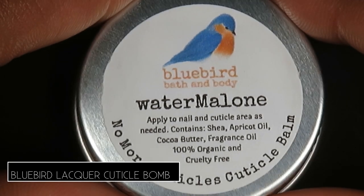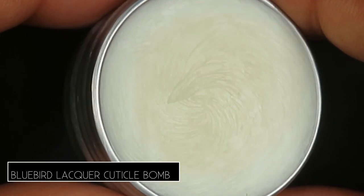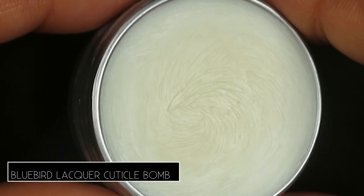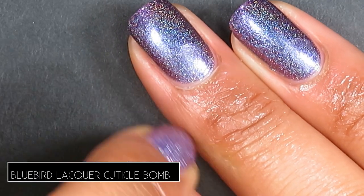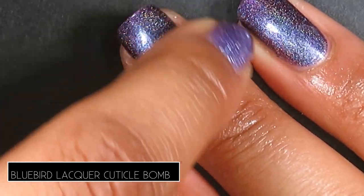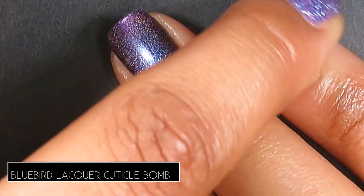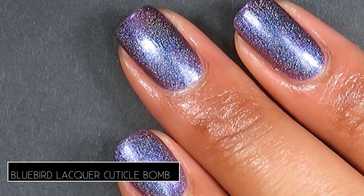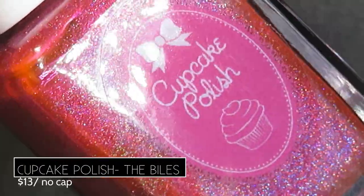Bluebird Lacquer also brings their No More Ugly Colds cuticle balm in the scent Water Malone, inspired by the maker's love for Post Malone. It smells like watermelon candy — sweet and tangy — with nourishing ingredients like shea butter, coconut oil, aloe butter, avocado butter, and jojoba oil. It's solid in the jar but melts right into the skin. With the heavier oils like coconut oil, this would be perfect right before bed.